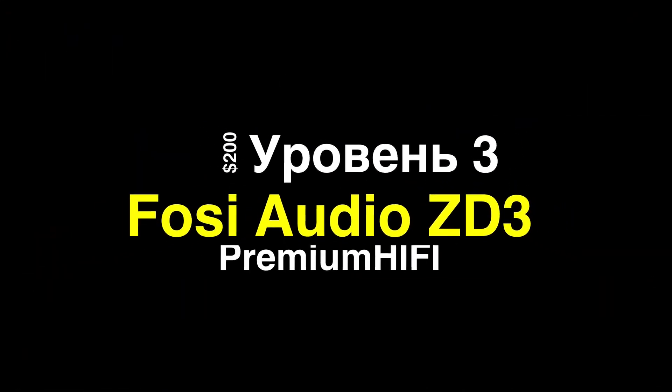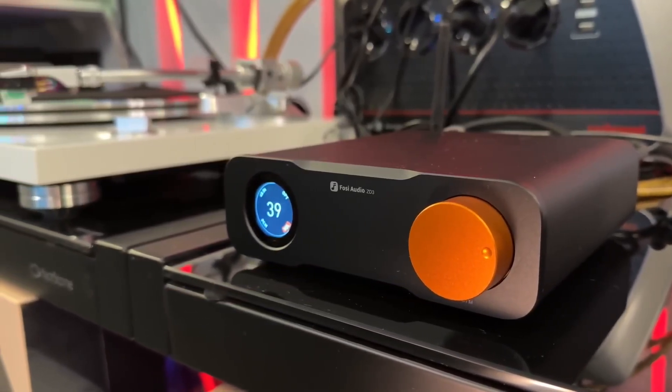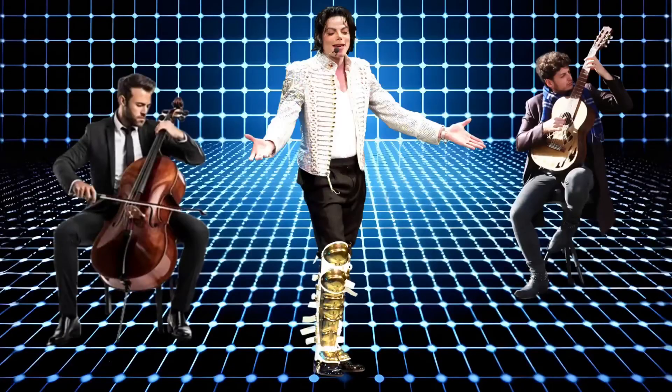DACs between $100 and $150 contain information on sound panning and musical texture, but true audiophiles want three-dimensional images with precise depth layering. Next is the Fosse Audio ZD3 for $200. The texture becomes clear — you can focus on the guitarist or cellist and hear all nuances. In terms of panning, this is a full-fledged soundstage: musicians spread in width and depth. In my opinion, $200 is the sweet spot — hi-fi sound without excessive expense.